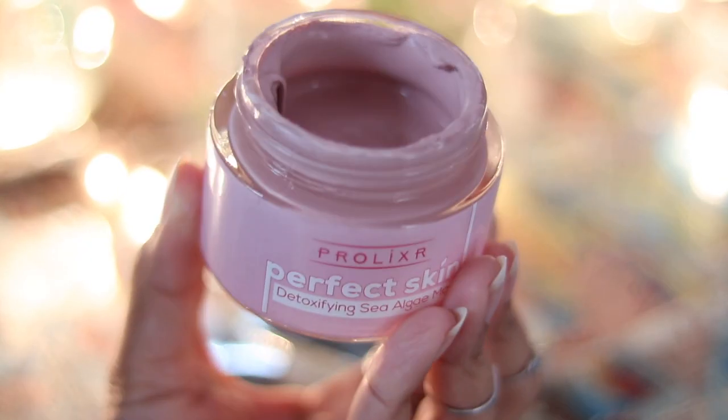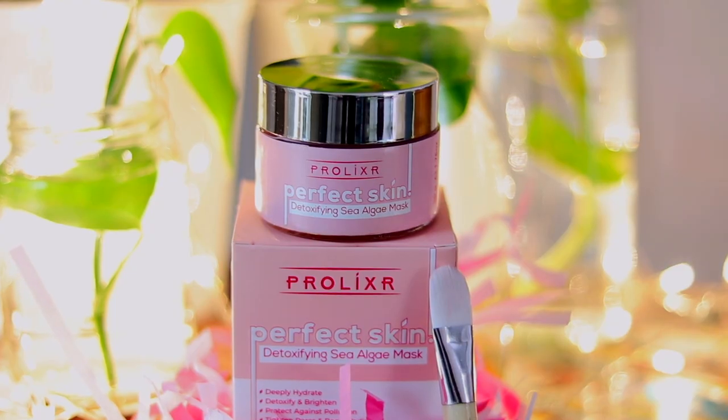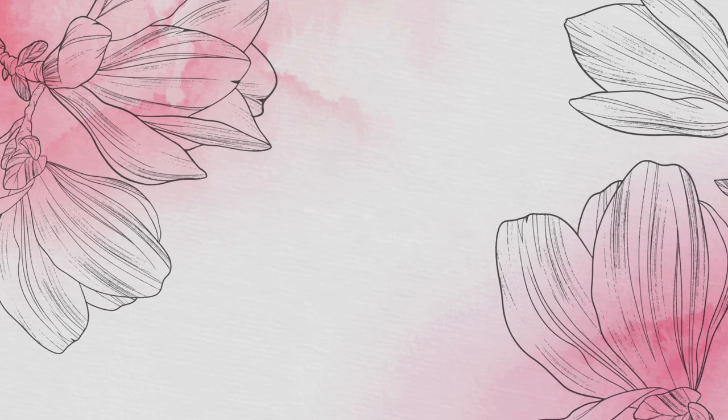If the product dries up a little, you can always add rose water, mix it a little to bring it to the right consistency, and apply — it doesn't change the texture of the clay mask at all. If you want to purchase this clay mask, you can check out the description box below where I leave all the links. That's it for this video, I hope you all liked it — until next time, bye bye!